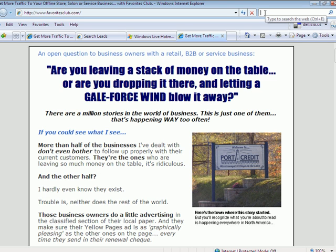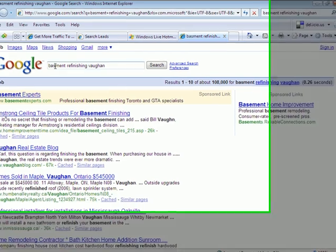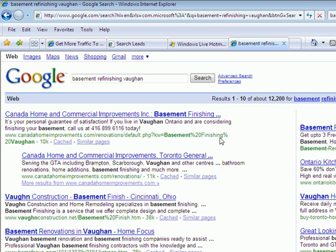They want to be known for doing the work of basement refinishing. I'm going to search 'basement refinishing in Vaughan' because that's something people might key into Google to find someone to do their home renovations in Vaughan. Even with a small spelling error, Google made a little correction. We've got over 12,000 web pages showing up for the term 'basement refinishing in Vaughan.' So let's start there.